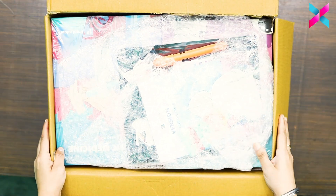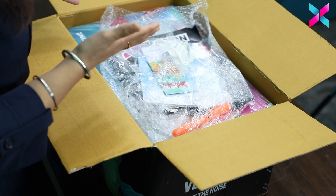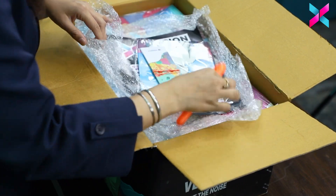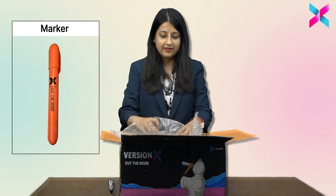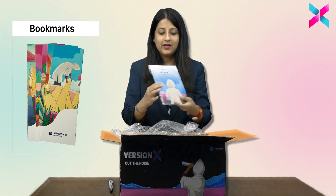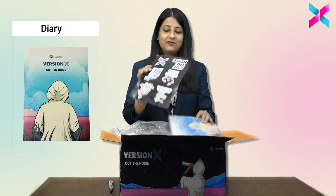So as you can see we have the NodeSex with us. Let's have a look at the couple of accessories that we've provided you with the notes. So here you have a marker, here you have certain bookmarks, and we've also given you a diary and you have certain stickers.